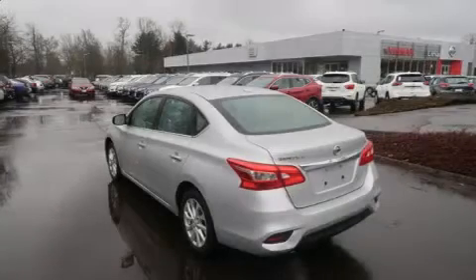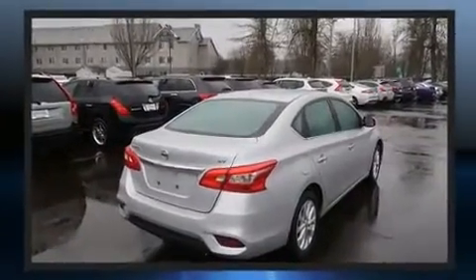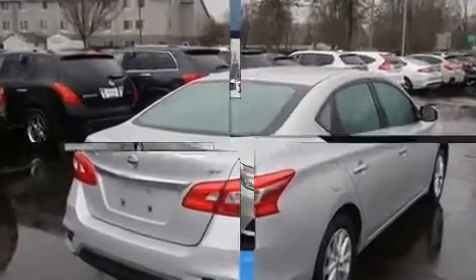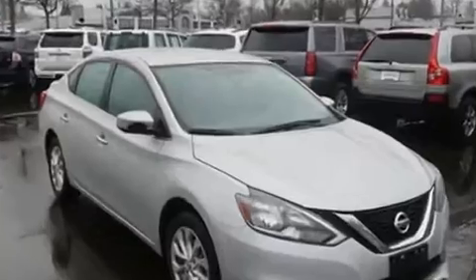Get excited about the 2018 Nissan Sentra. This four-door, five-passenger sedan still has fewer than 70,000 miles. It features an automatic transmission, front-wheel drive, and a 1.8-liter four-cylinder engine.